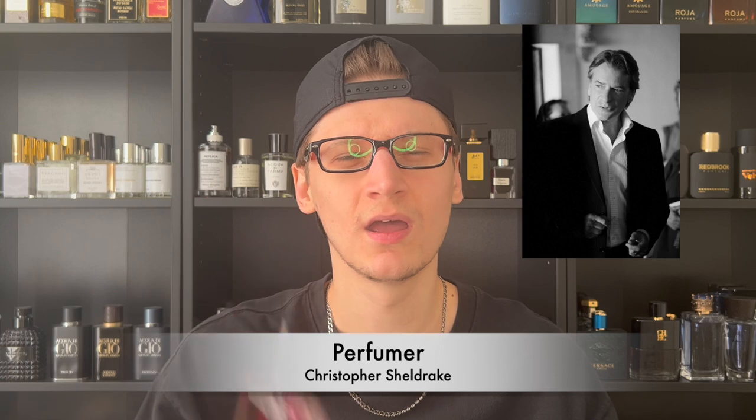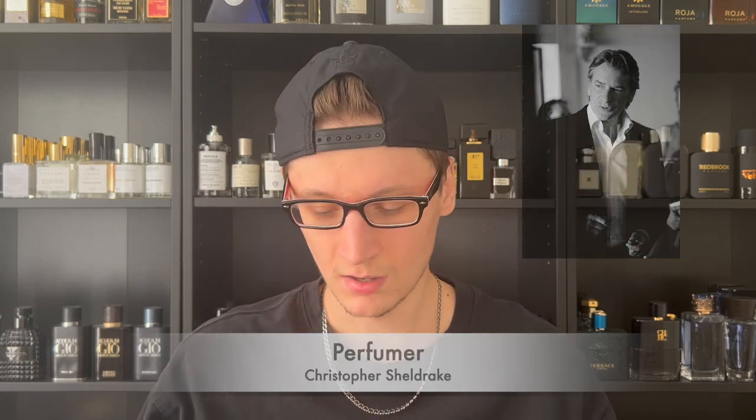It does have some other notes we'll discuss later on. The perfumer behind this is Christopher Sheldrake — I've heard that name before but can't recall other fragrances he's made. I'm definitely curious though. This fragrance was launched in 2016, so it's not that old. As far as retail goes, you can pick up a 50ml bottle for $150 and a 100ml bottle like the one I have here for $230.